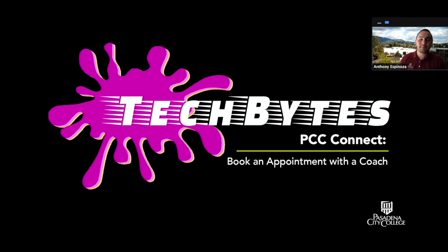Hi everybody, welcome to Tech Bytes. My name is Anthony Espinosa and I'm a student success coach here at Pasadena City College. Today I'm going to teach you how to book an appointment with a coach like myself.